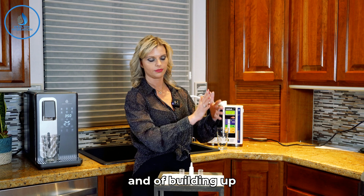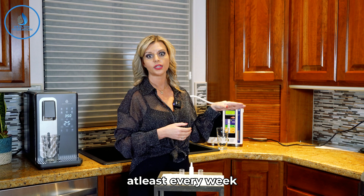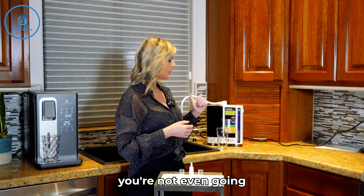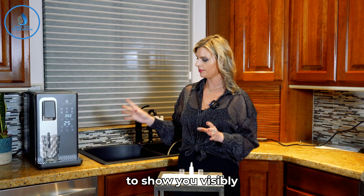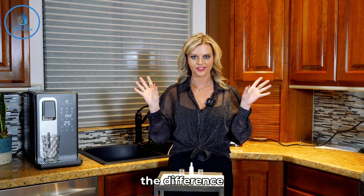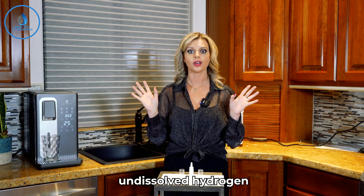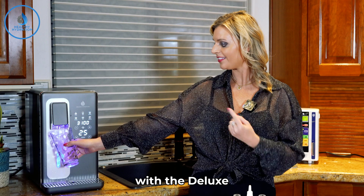There can be mold building up if you're not cleaning it. You need to clean these at least every one to two weeks with cleaning powder or citric acid. If you don't do that, you're not even going to make any hydrogen. So next I'm going to show you visually — with your own eyes — the difference. If you're using alkaline water technology and you see a cloud, you might think that means there's hydrogen. No — that means there's undissolved hydrogen, which is not going to give you as much benefit.